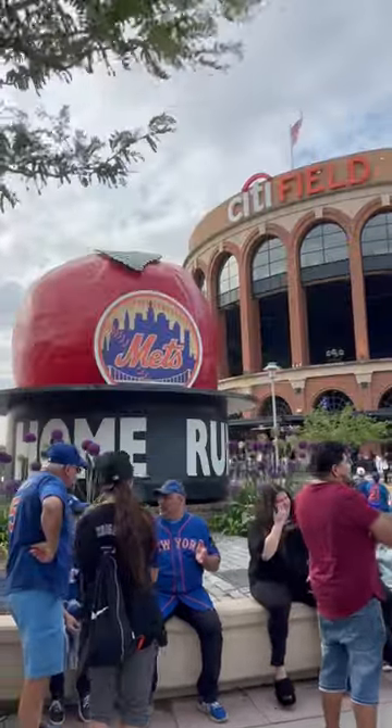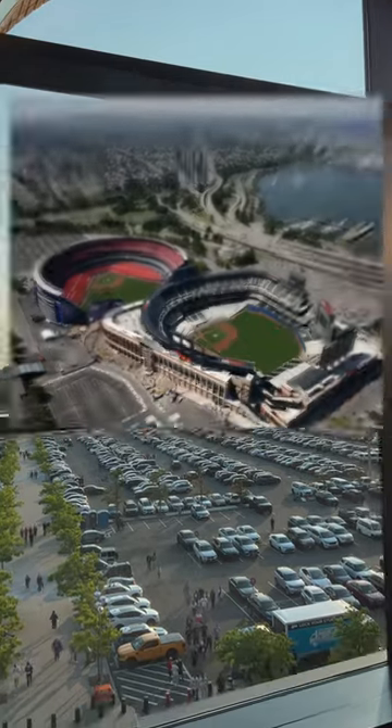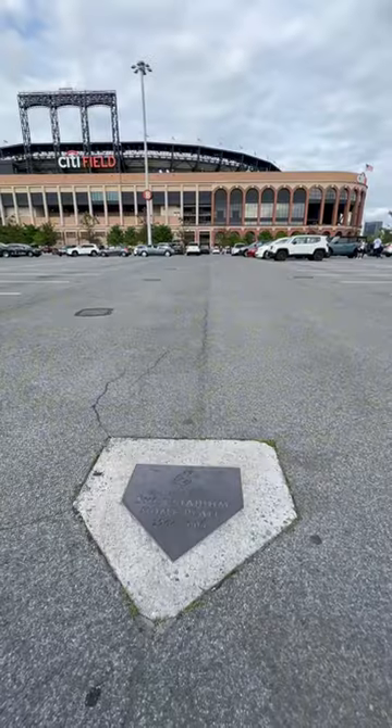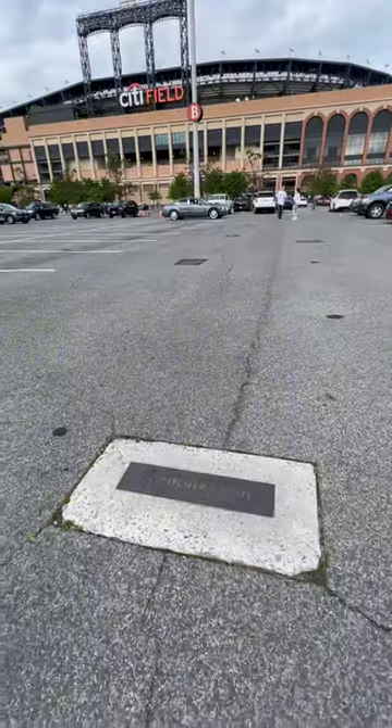Shea Stadium is gone, but did you know you can still circle its bases today? In the parking lot outside of Citi Field on the third base side is the site of Shea Stadium, and embedded into the pavement there are markers showing the exact locations of the plate, bases, and pitcher's mound.